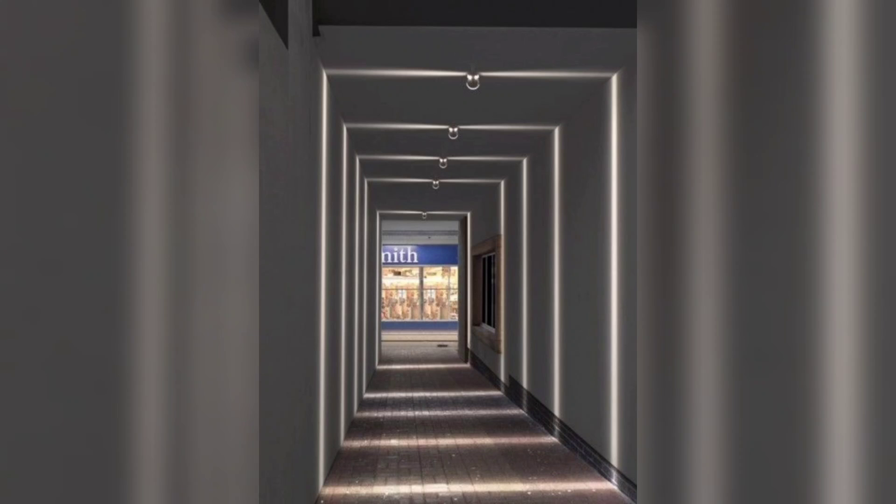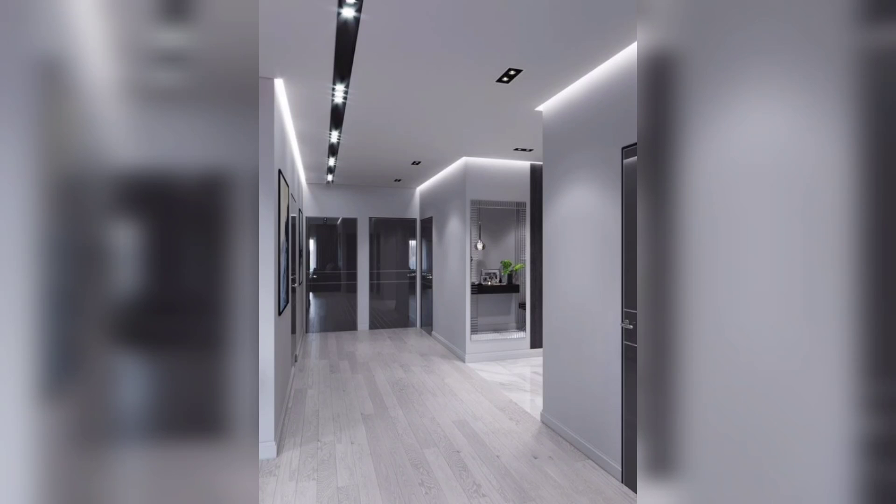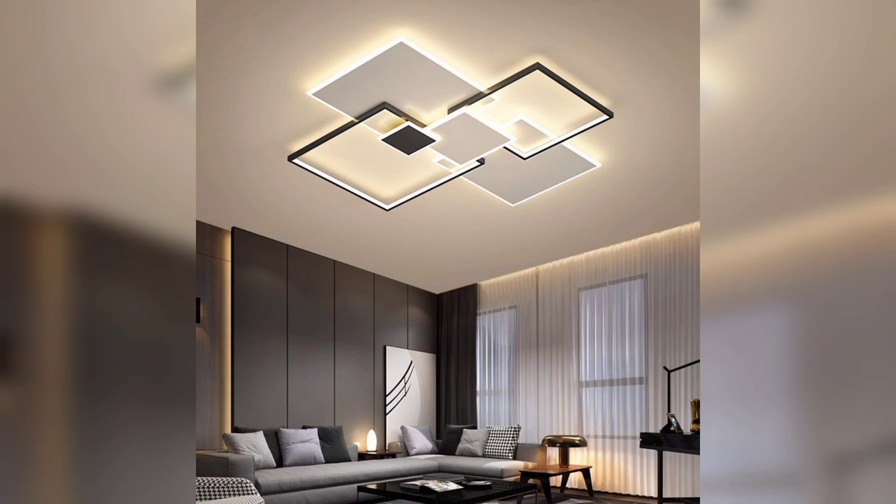Mood enhancement: lighting plays a significant role in setting the mood and ambience of a space. With modern ceiling designs, you can create different lighting scenarios to match the desired atmosphere. Dimmable lights or color-changing options enable you to adjust the lighting to suit various occasions and moods.